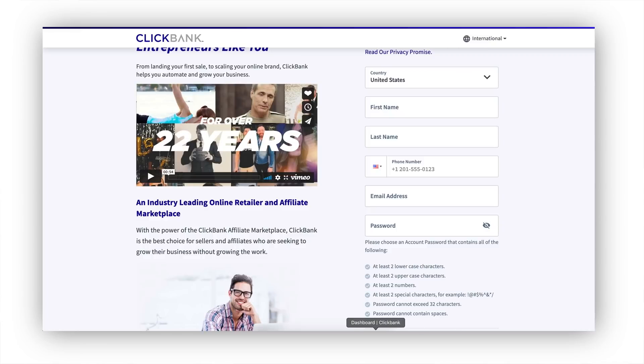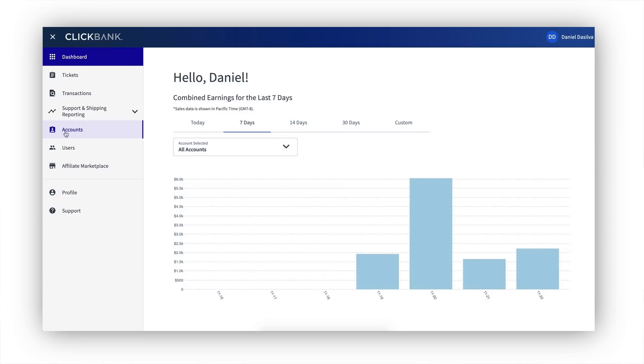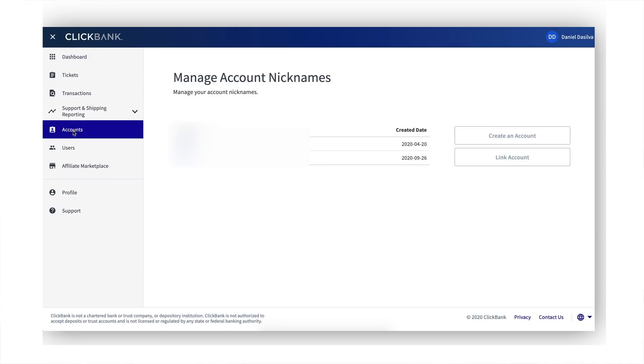Once you sign up for ClickBank, it's going to prompt you with a dashboard like this. What you have to do is go over to the side and click on the little accounts tab. If you see the accounts tab right over here, click on it. Then under the account, you'll see the nickname — you can click create an account right over here and create a brand new ClickBank account.